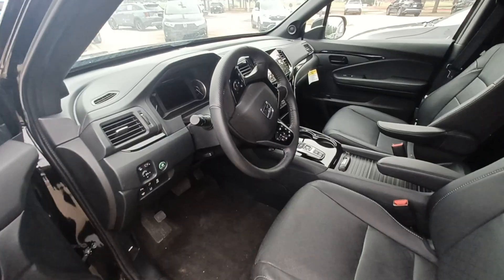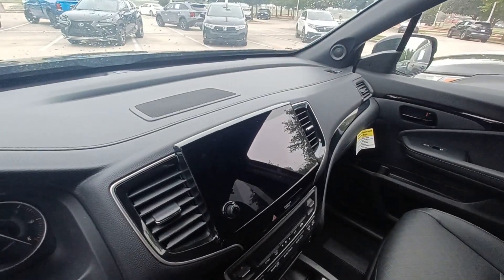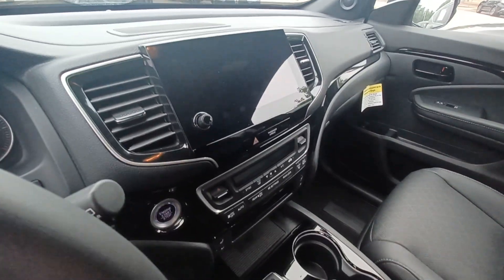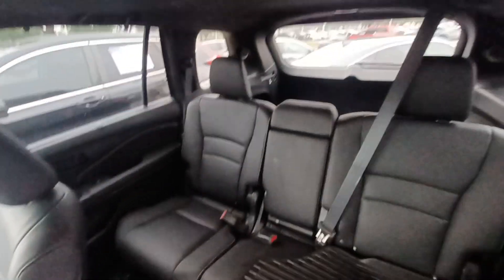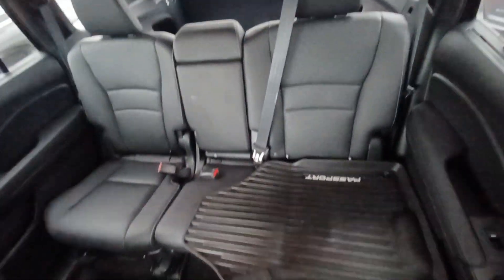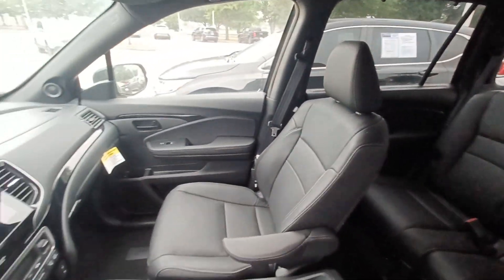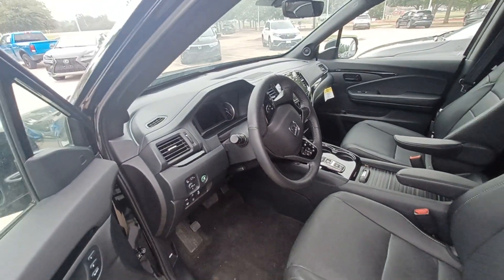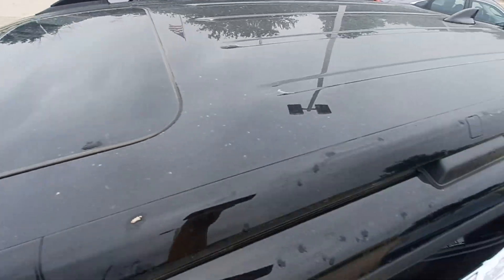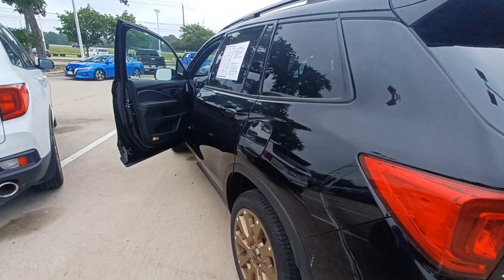Highlighted features on this vehicle include navigation system, backup camera, automatic temperature control, leather upholstery, split folding rear seats, lane departure system, wireless phone connectivity, power moonroof, and parking sensors.